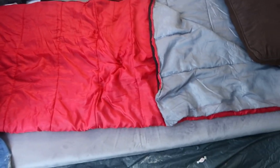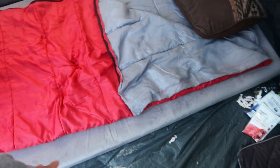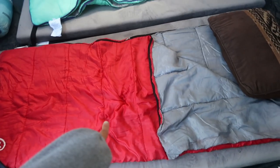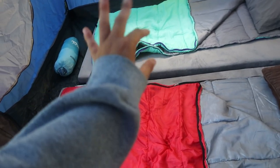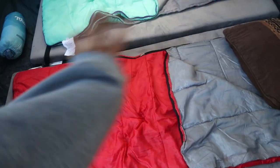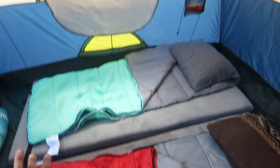These memory foam pads are the best $60 I ever spent — I'll leave an affiliate link down below. They're sleeping pads, memory foam, and they were perfect. We also have two sleeping bags from Academy Sports, rated down to 45 degrees. We have heavier ones, but these are much better for camping in July.